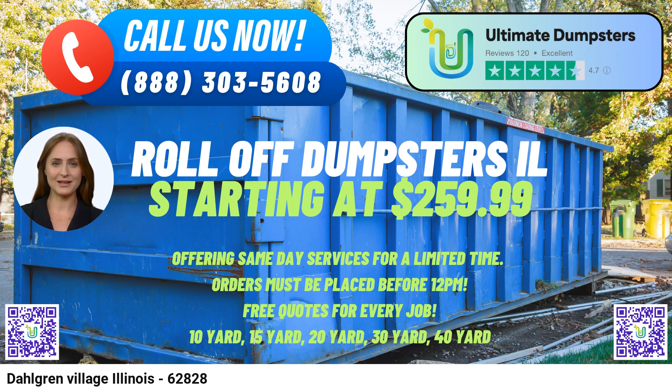To place an order for a roll-off dumpster, customers can either call Ultimate Dumpsters directly or use the QR code in the video to place their order online. Our platform offers an exclusive 25% off on all dumpster rental orders when placed through our online ordering system, making it even more enticing to choose Ultimate Dumpsters for your waste management needs.